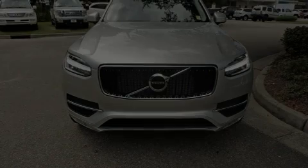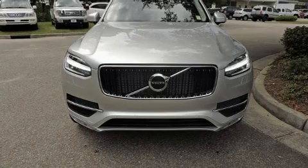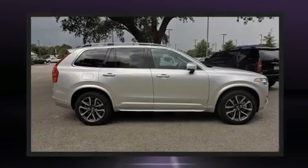Sensibility and practicality define the 2018 Volvo XC90. The engine breathes better thanks to a turbocharger, improving both performance and economy.